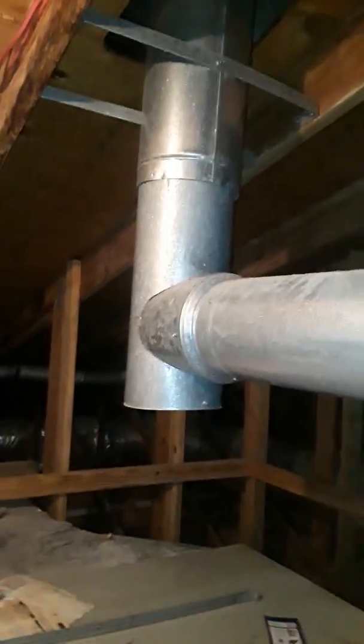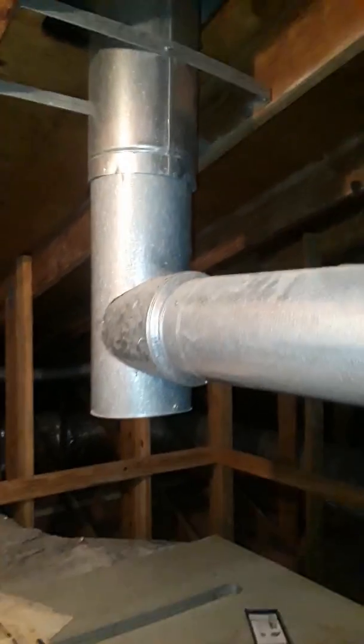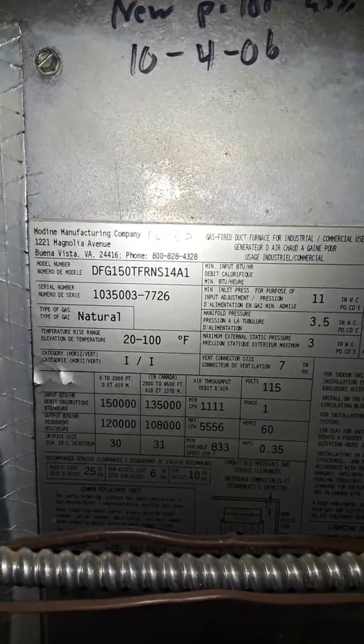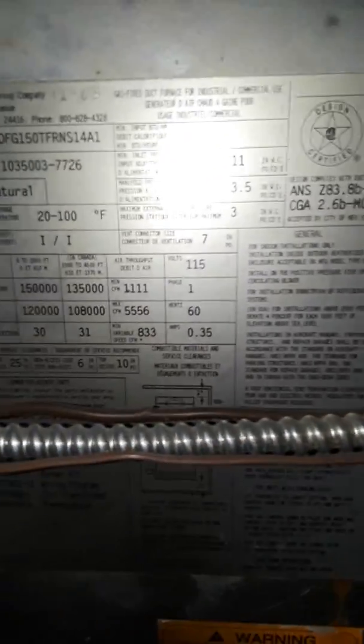There's just the duct furnace that's bad. Looks to be an eight-inch flue, single wall, going into the double wall pipe there which is 10-inch double wall. Duct furnace, 150,000 BTUs. It's 115-volt — apparently it's off a different circuit than the air handler.